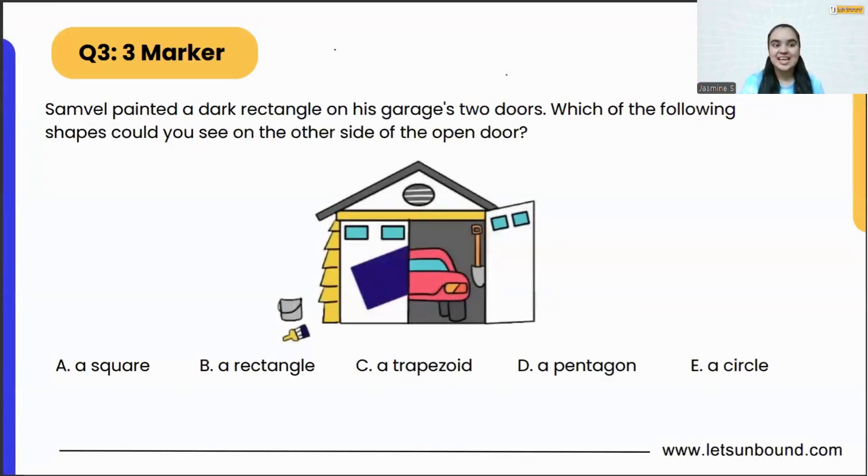Our question is: Samuel painted a dark rectangle on his carriage's two doors. Which of the following shapes would you see on the other side of the open door? Currently the door is open, so we have to tell what the shape is going to be on the other door. Let's assume the door is closed right now and complete the rectangle.